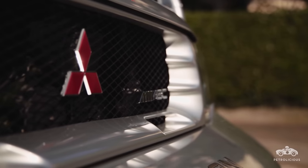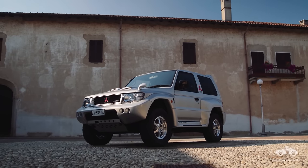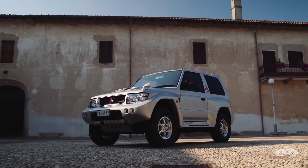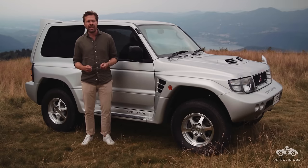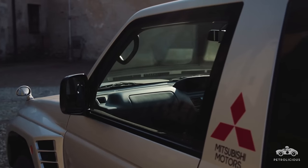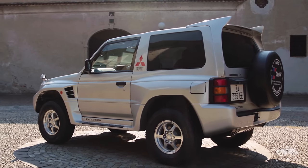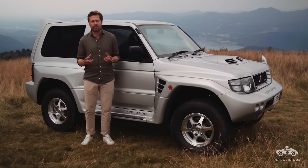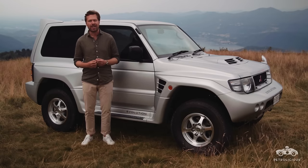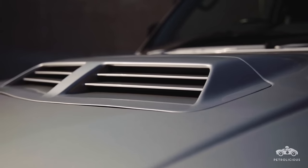The Mitsubishi Pajero, or Shogun as it was perhaps better known, was first released in 1981. It was a short-wheelbase, all-wheel-drive utility vehicle fitted with either a 2.0-litre or a 2.3-litre turbocharged diesel engine. It wasn't long until Mitsubishi realized the sporting potential of their new truck when privateers started entering it into off-road and rallying competitions.